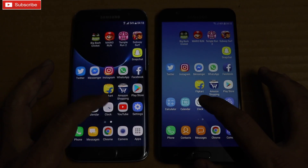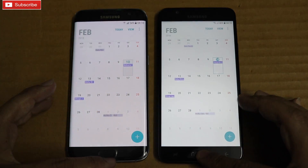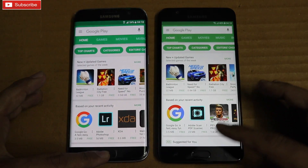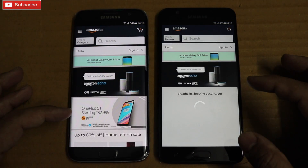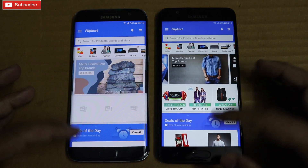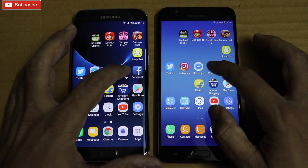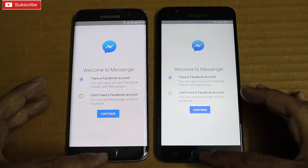Settings — S7 Edge. YouTube — On7 Prime was faster. Clock — S7 Edge. Calendar — S7 Edge. Calculator — S7 Edge slightly faster. Play Store — S7 Edge again. Amazon — S7 Edge again. Flipkart — On7 Prime was faster. Facebook — S7 Edge. WhatsApp — S7 Edge again. Messenger — S7 Edge.